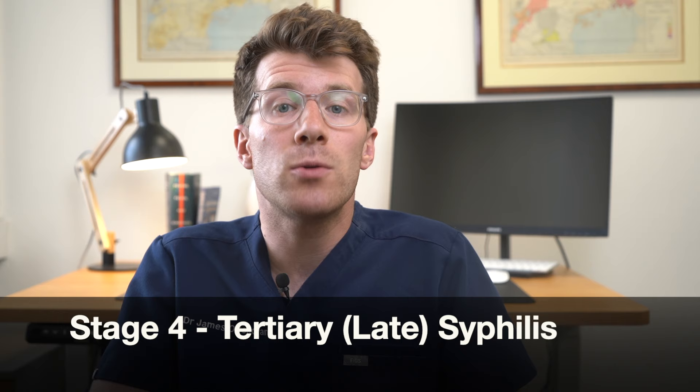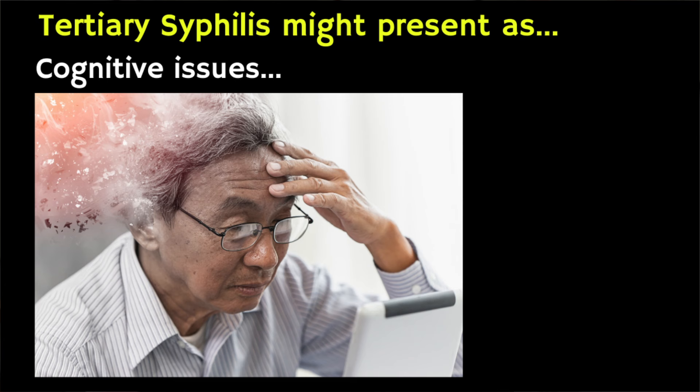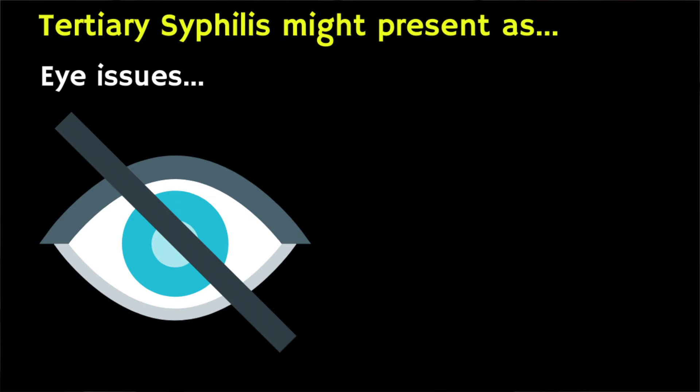Now the fourth stage is late or tertiary syphilis. For many people symptoms don't progress past the latent phase, either because the infection cures itself or because the symptoms are too mild to notice. About 20% of people do progress to the late syphilis phase, which causes a range of serious health problems including brain damage such as dementia and cognitive health problems, heart disease, movement disorders and muscle problems, nerve damage, seizures and even vision problems including blindness.